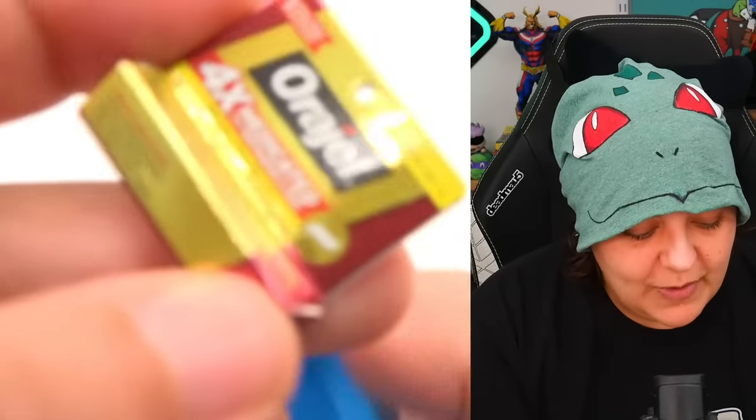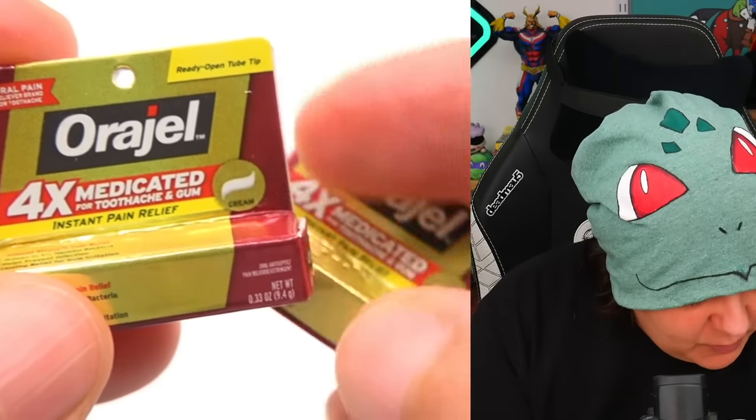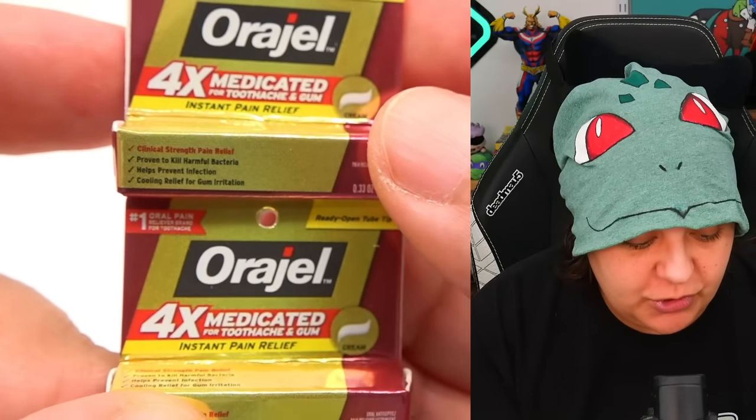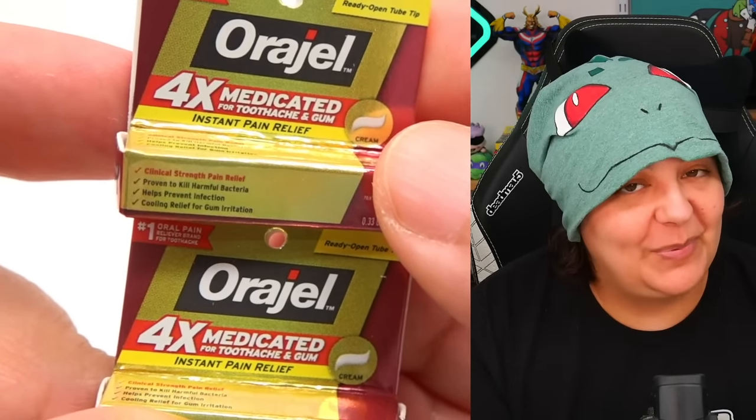Oh no — again, are you kidding me? Why do we keep getting the same one over and over? Legitimately, this one also showed up twice in the previous unboxing. This is garbage. I'm not pleased with this. Stop giving me the same thing.